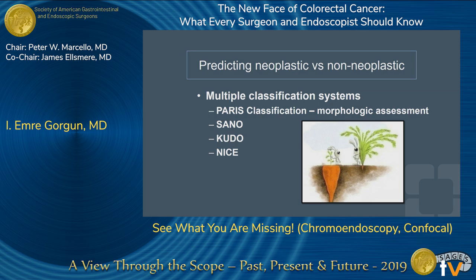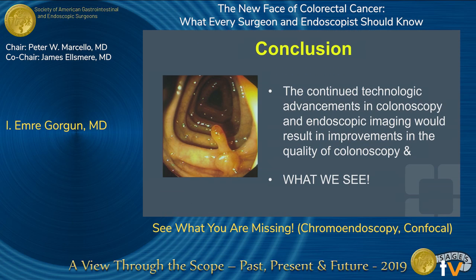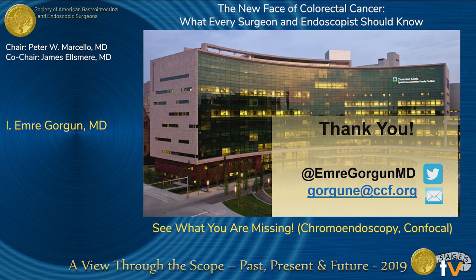Currently we look at the Paris classification, Sano, Kudo, and NICE from surface anatomy to determine if there is invasion or not. All these chromoendoscopy techniques can also help differentiate, and using Kudo type 5 makes invasive pattern more probable. It is important to use these chromoendoscopies — they are adjuncts to our practice, and we as surgeons should be familiar with this technology. In conclusion, continued technological advancements in colonoscopy and endoscopic imaging will result in improvements in the quality of colonoscopy and what we can see. Thank you very much for your attention.